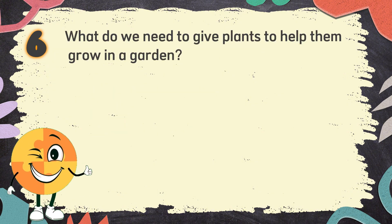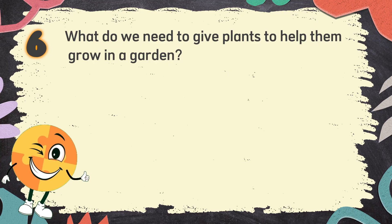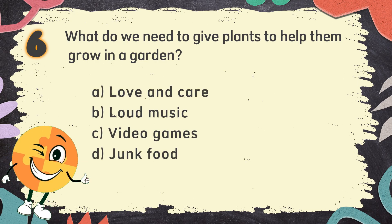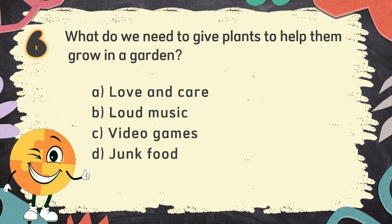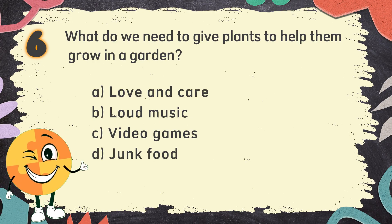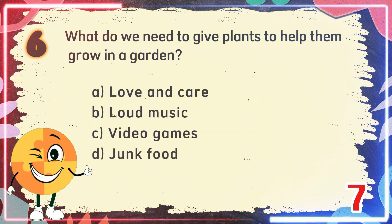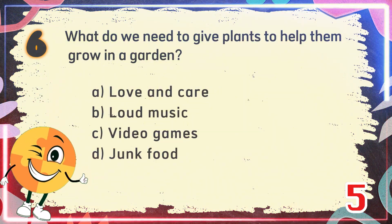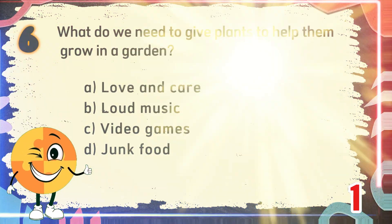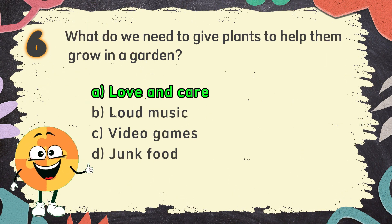Number 6. What do we need to give plants to help them grow in a garden? The choices are: A. Love and care, B. Loud music, C. Video games, D. Junk food. The correct answer is A. Love and care.